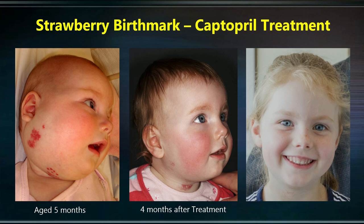The renin-angiotensin system has a number of key steps that can be blocked by groups of medications. For example, ACE inhibitors, which block the ACE enzyme. We proposed that we could use Captopril, one of the ACE inhibitors, to treat strawberry birthmark. We conducted the world's first-ever clinical trial at Heart Hospital in Wellington, New Zealand, to treat strawberry birthmark. This is one of the children treated this way — at five months of age before treatment, four months after treatment, and before she went to school.